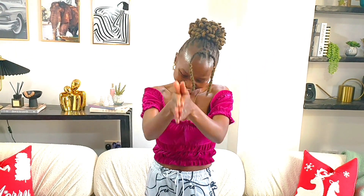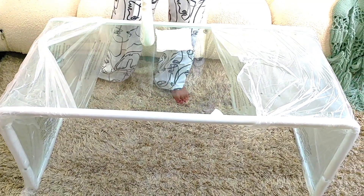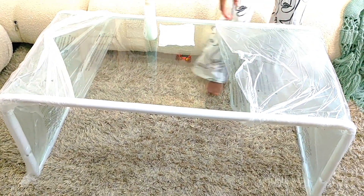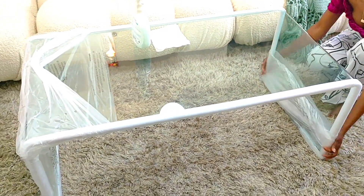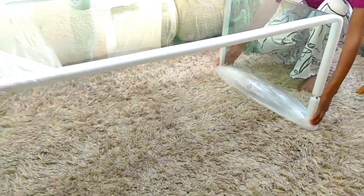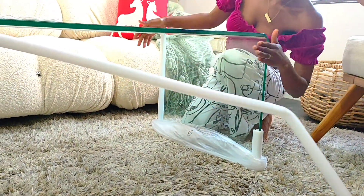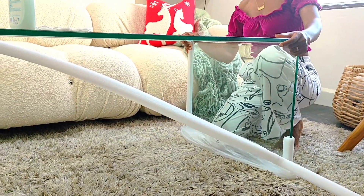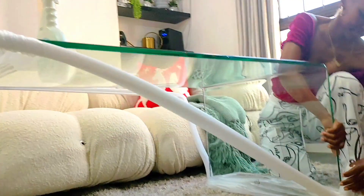In three, two, one — there you go! This is the coffee table, guys! Isn't it cute? It's this bent glass coffee table from Odds and Ends. I'm going ahead and unwrapping it so you can see how it looks. I'm so happy and so excited!